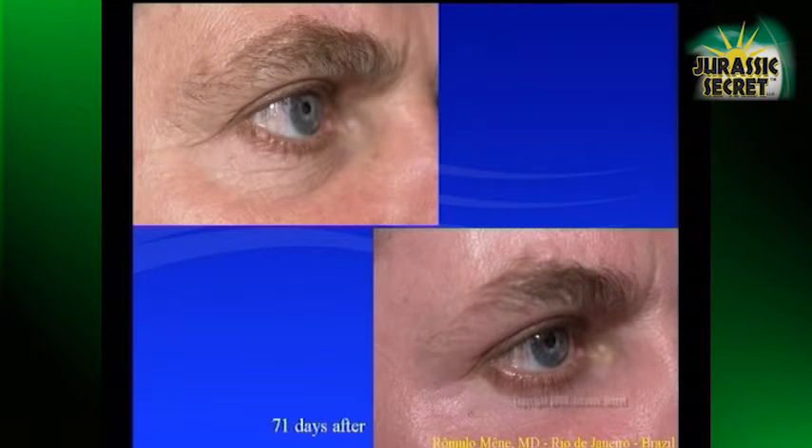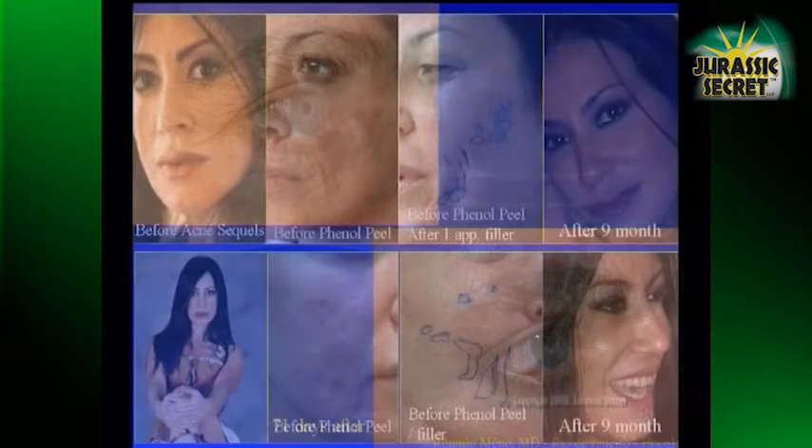This is the same patient. This is acne scarring, and I use an association with the phenol peel. I can use laser or phenol peel for reducing acne scars. In this case, you can see the result after nine months.